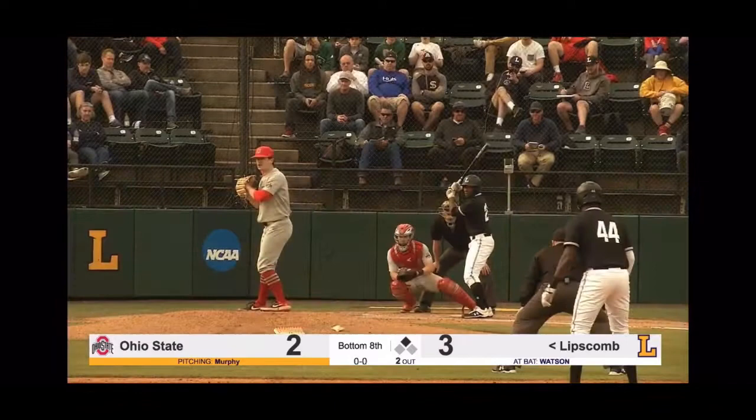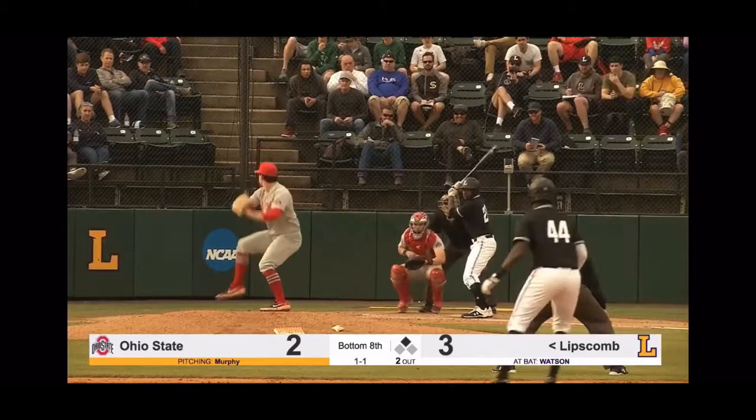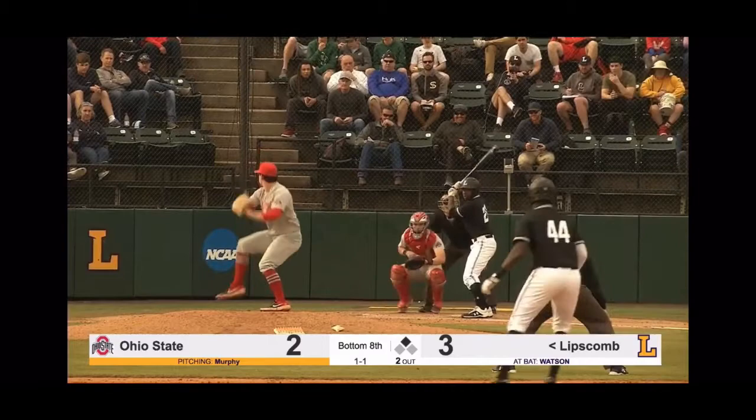Here comes the 0-1 — and that one's going to bounce up there. A 91-mile-an-hour pitching talent for this Buckeyes team. Here's the 1-1 — that one's going to bounce and get away from Dingler. Here's the 2-1 — and he swung through. Here comes the 2-2 to Watson. And here comes the payoff pitch — and that's going to bounce as well.